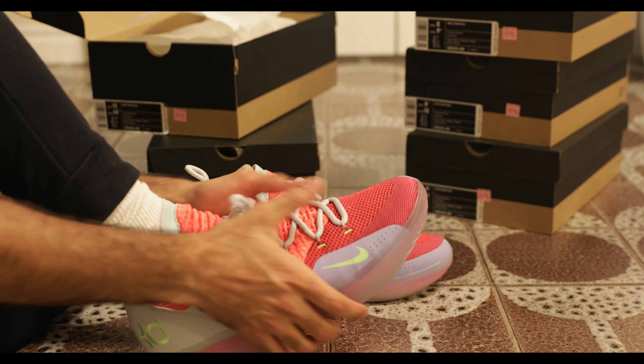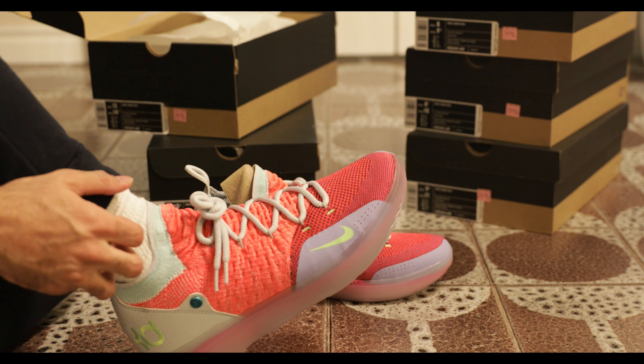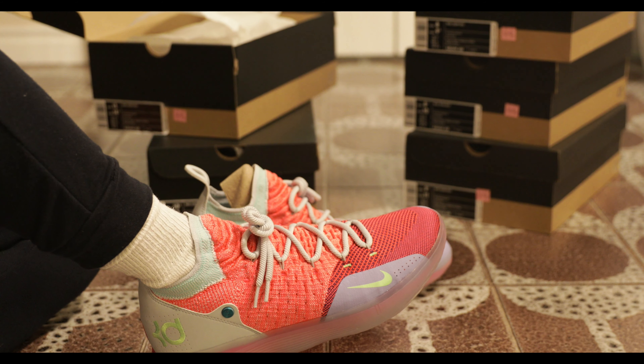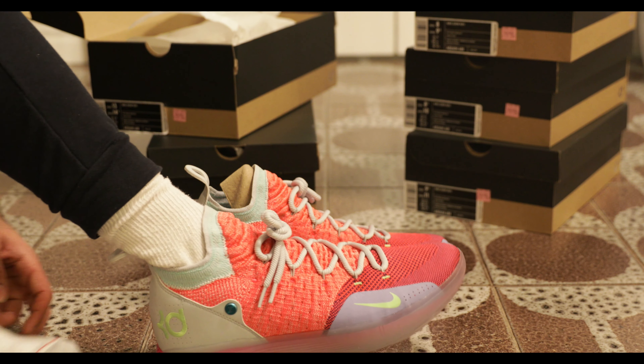These are actually really comfortable, wow. They fit like socks, I would say. They're pretty fire. I can't lie, I like them a lot.